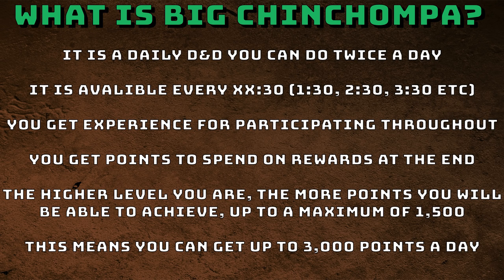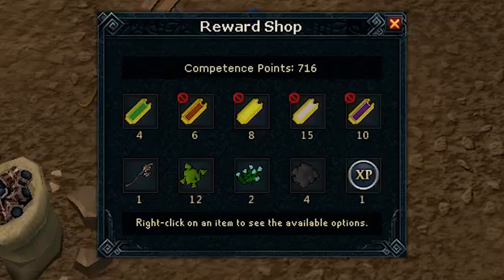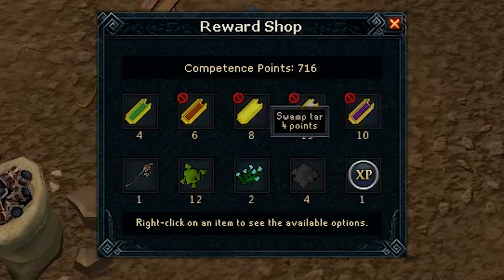As for the reward shop, a lot of the items are quite useless and there's only a couple that are actually worth getting. As an Iron Man, the Swamp Toads aren't actually that bad because they can be used as a secondary ingredient for Herblore. The Swamp Tard can save some time having to harvest it for ammunition if you're using Salamanders. But other than Iron Men, the items aren't very good.